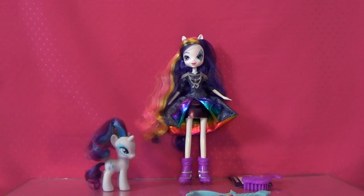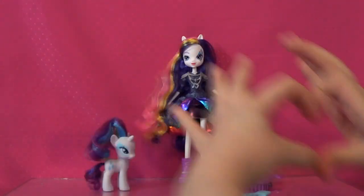Sadly, this is my last Rainbow Rocks Equestria Girl doll to open for now. I'm hoping to get the new ones when they come out — DJ Pon3, Octavia, and some new characters. I was hoping they'd make a Big Mac too, since Applejack needs her big brother. Maybe they'll make a third movie after this. Thank you all for watching — comment, rate, and subscribe if you want. I love you guys, bye everyone!